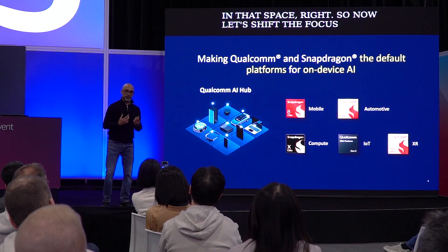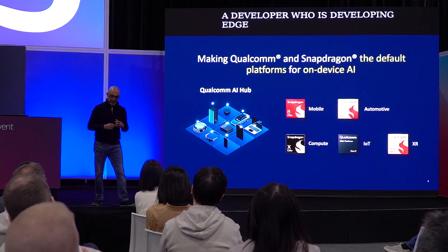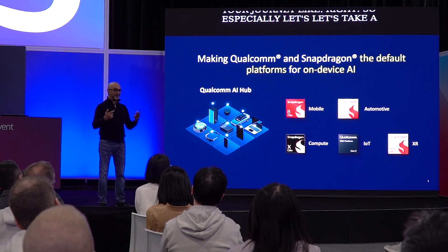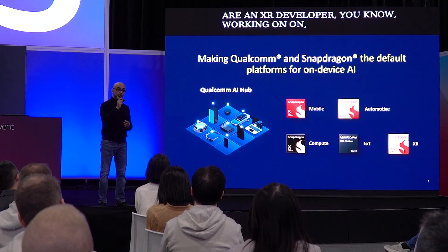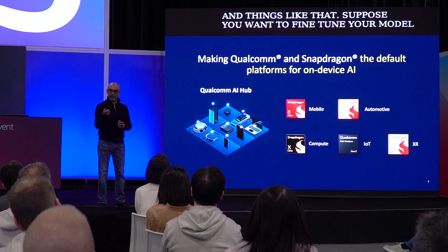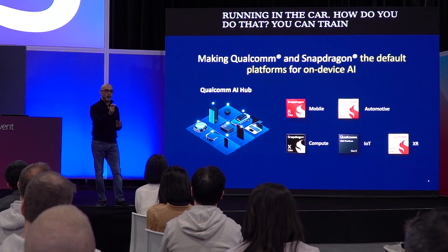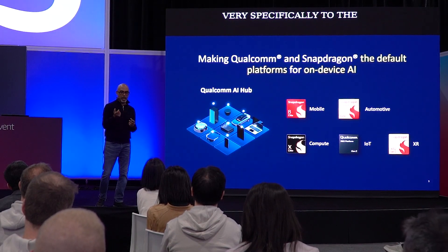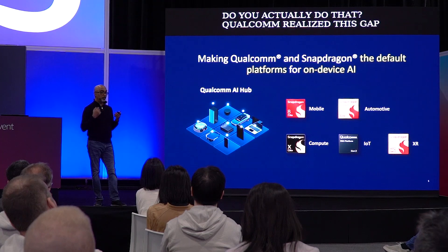If you are a developer building edge AI capabilities — for example, a Gen AI developer for in-cabin experience in a car, or an XR developer working on glasses applications — and you want to fine-tune your model on the very specific hardware running in that device, how do you do that? You can train in the cloud, but if you want to quantize and fine-tune the model specifically to the hardware in the device, especially for Qualcomm Snapdragon devices, Qualcomm recognized this gap and created Qualcomm AI Hub to simplify this process.